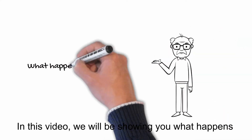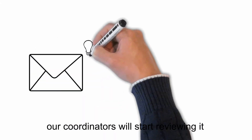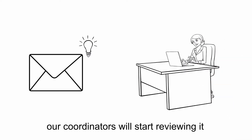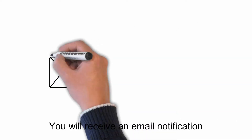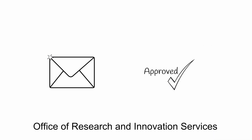In this video, we will be showing you what happens after your IRSO Research Portal file is approved. When we receive your IRSO file, our coordinators will start reviewing it. You'll receive an email notification when your file has been approved by the Office of Research and Innovation Services.